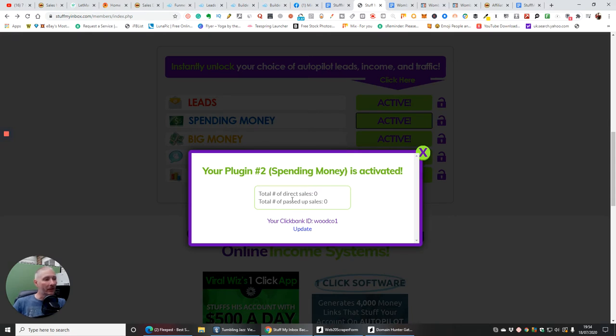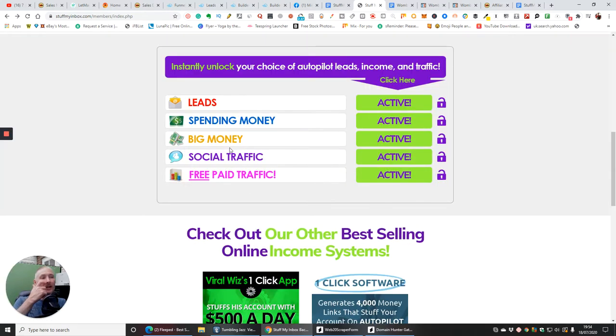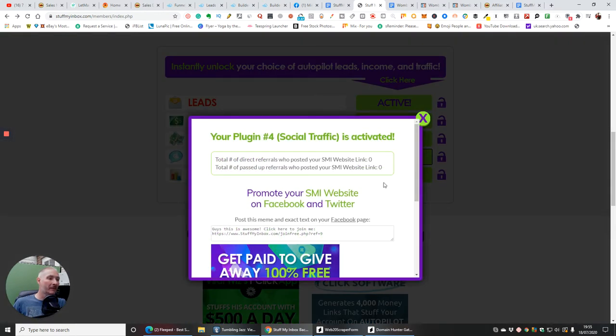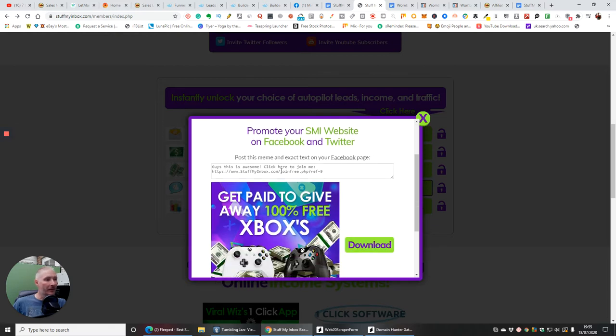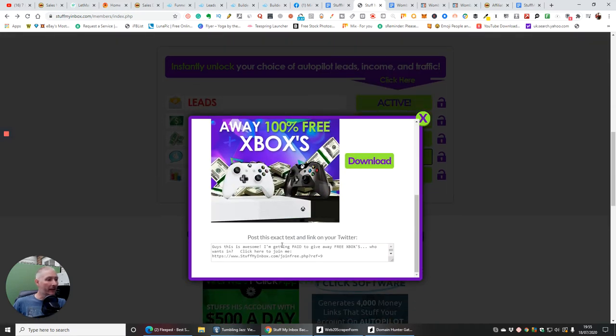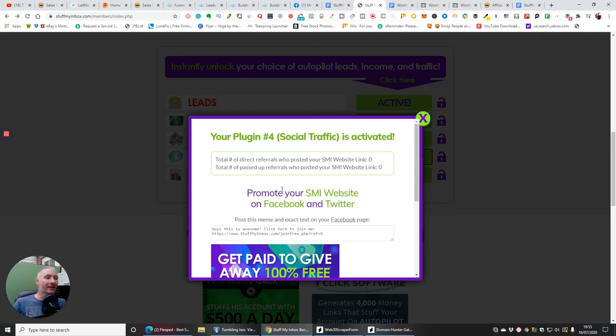For spending money, plugin two is activated showing total direct sales and total past sales. You'd put your ClickBank ID in and click update. Social traffic covers Instagram, Twitter, and Facebook. You'd put in your traffic link, download it, and post the exact text and link to Twitter. It has your affiliate link programmed in, so if anyone clicks and wins, you're going to make $200.